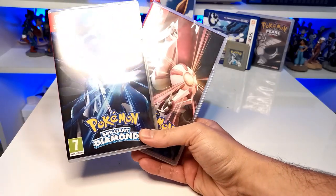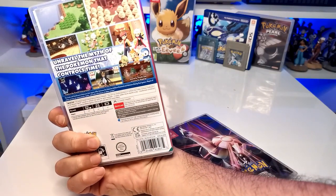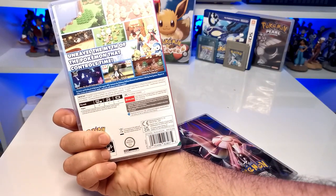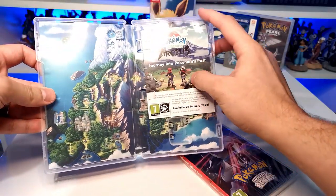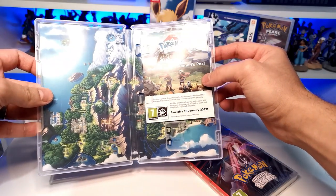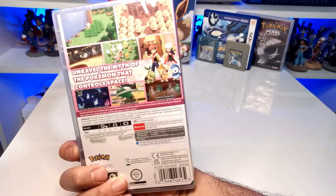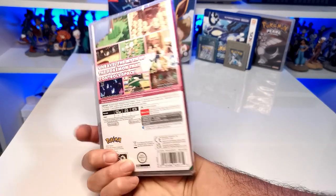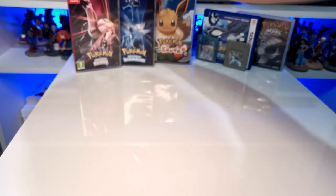I am having an absolute blast playing through Pokémon Brilliant Diamond again. A lot of the newer generations have gone for a full 3D look — a look I always thought I wanted. But with Pokémon Sword and Shield I started to realise it wasn't exactly the Pokémon I remembered; it didn't create the same vibes. When I started playing Brilliant Diamond it brought it all back. Going back to that top-down view is absolutely amazing, and the fact that it still has a kind of 3D aesthetic — like you're looking into a diorama — is just absolutely gorgeous.